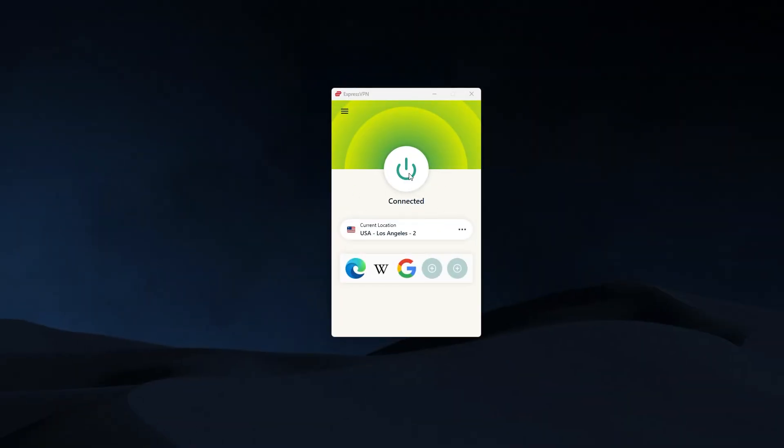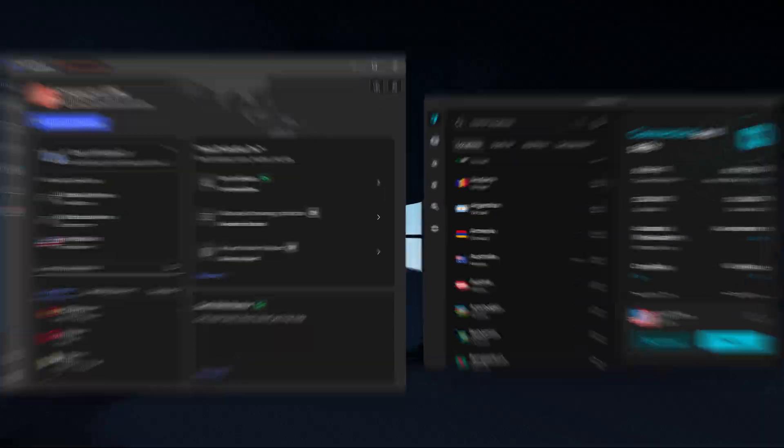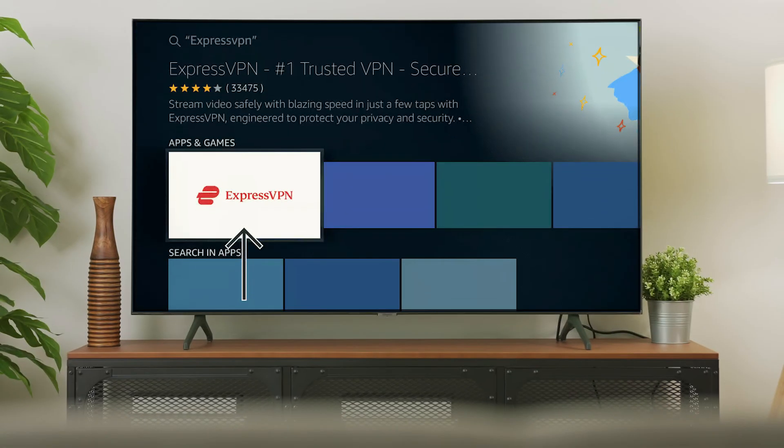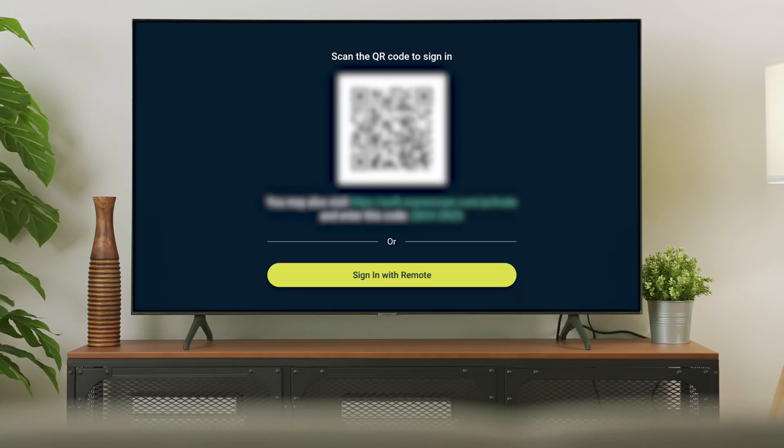So let's start with how easy it is to get a VPN set up on your Fire Stick. I'll use ExpressVPN as an example, but NordVPN and Surfshark follow the exact same process. All you have to do is open the Amazon App Store right on your Fire Stick, search for ExpressVPN, and download the app. Once it's installed, you'll log in either by entering your details with the remote or by scanning a QR code with your phone, which is usually quicker.